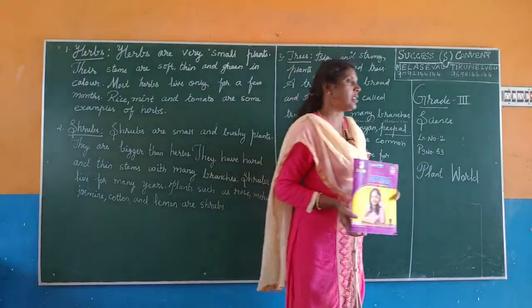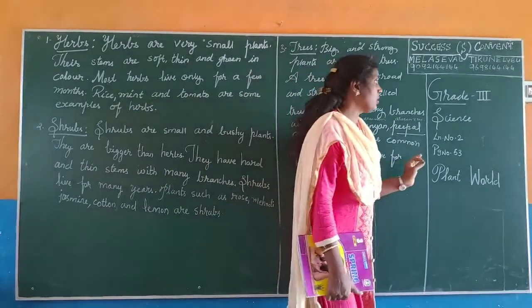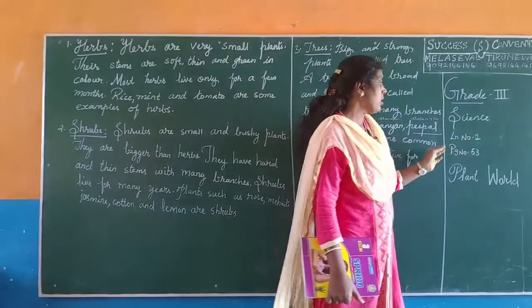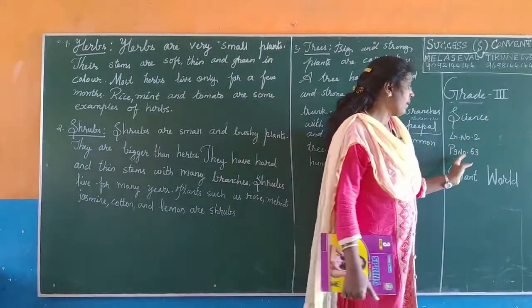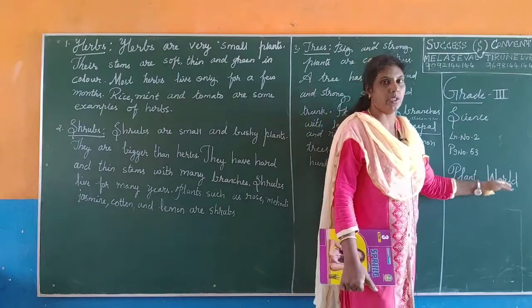Good morning. This video is from Success Convent, Male Achieveal, Thuralveli, Tamil Nadu. Today I am going to take a lesson for grade 3. Subject: Science, lesson number 2, page number 53. The name of the lesson is Plant World.